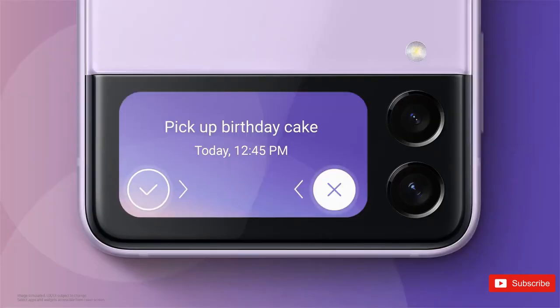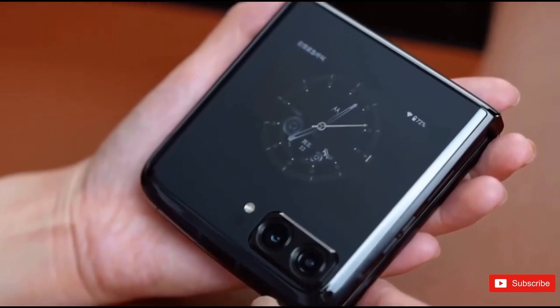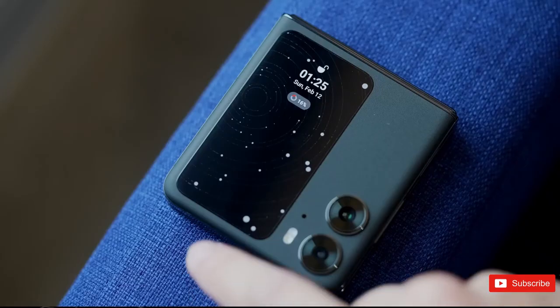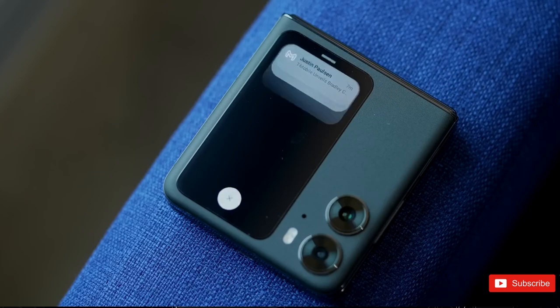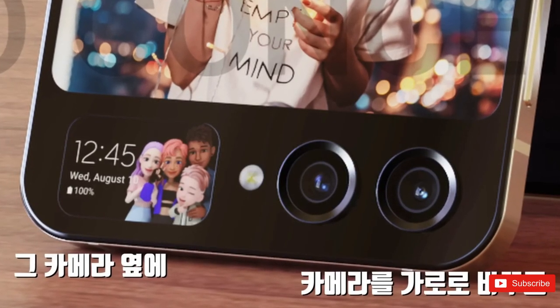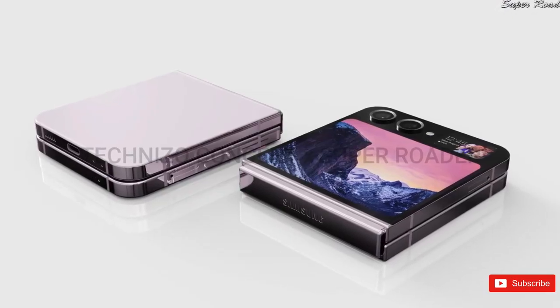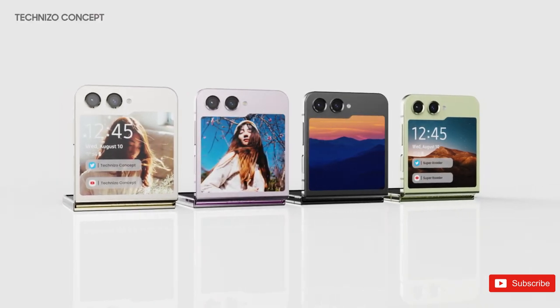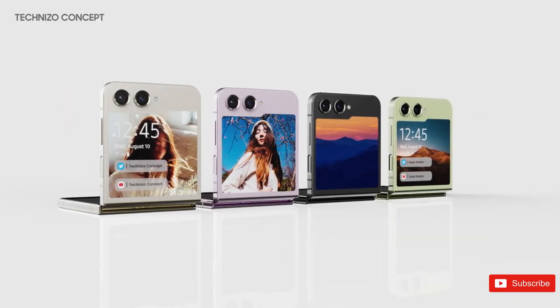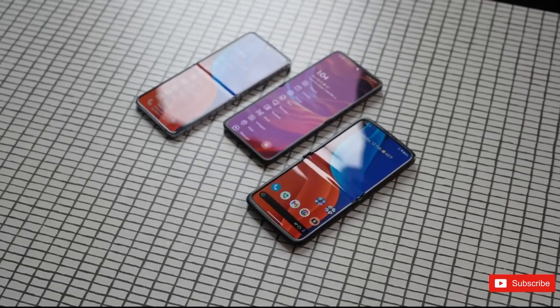With expectations for Samsung to formally introduce both its new foldables at Unpacked this summer — even if it happens a bit earlier than usual this year — we've still got plenty of time for more leaks to arrive, continuing to flesh out what we know about the Flip 5. But as much as there is to like about the Galaxy Flip 4, the current model leaves plenty to be desired, especially where battery life and camera quality are concerned. The Galaxy Z Flip 5 represents Samsung's chance to address those issues.